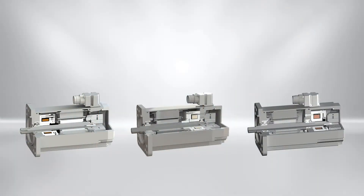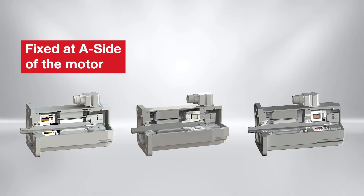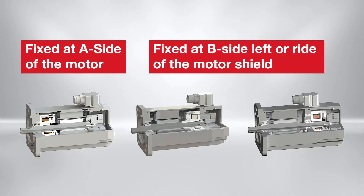The integration of an electromagnetic brake sees three different possibilities. On the A side, behind the motor shield. On the B side, either left or right of the end motor shield.